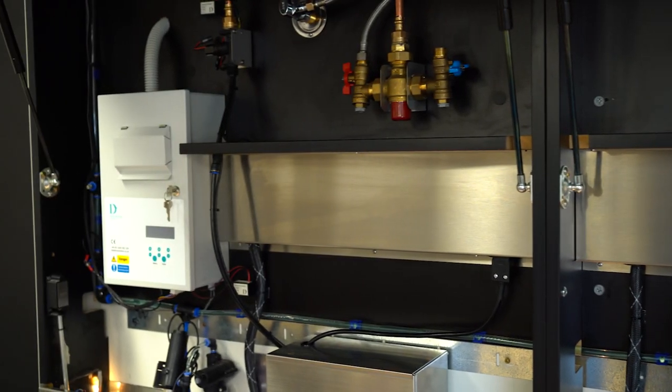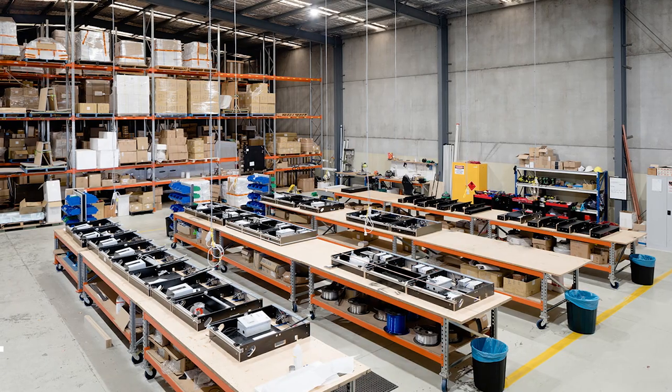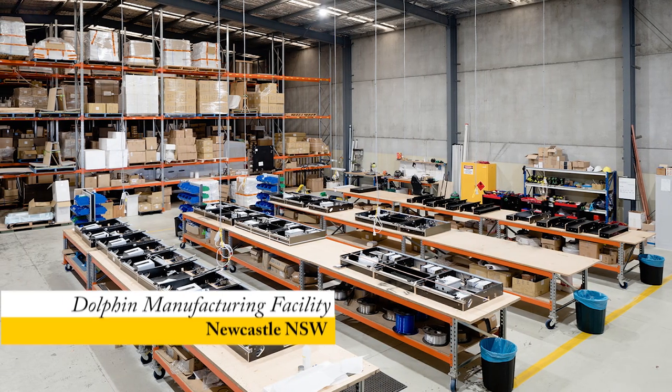By using the Dolphin mirror system, you are able to create consistency throughout all your assets, having one point of contact for any issues or servicing requirements.